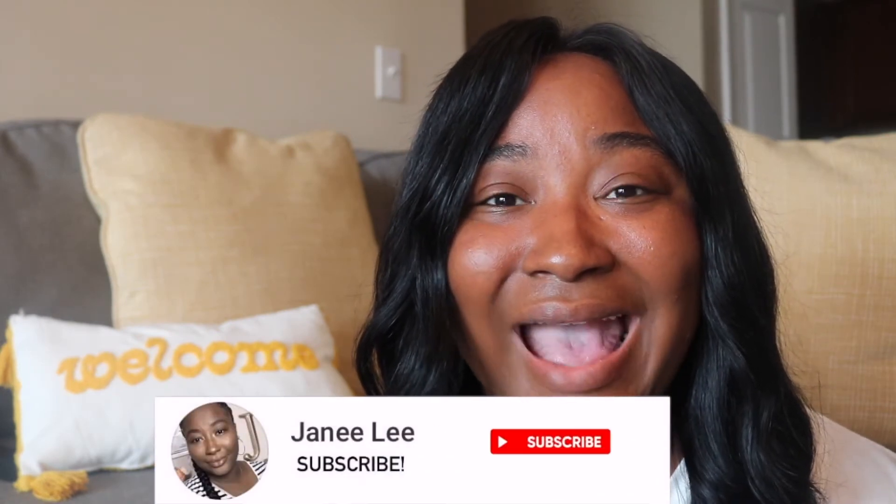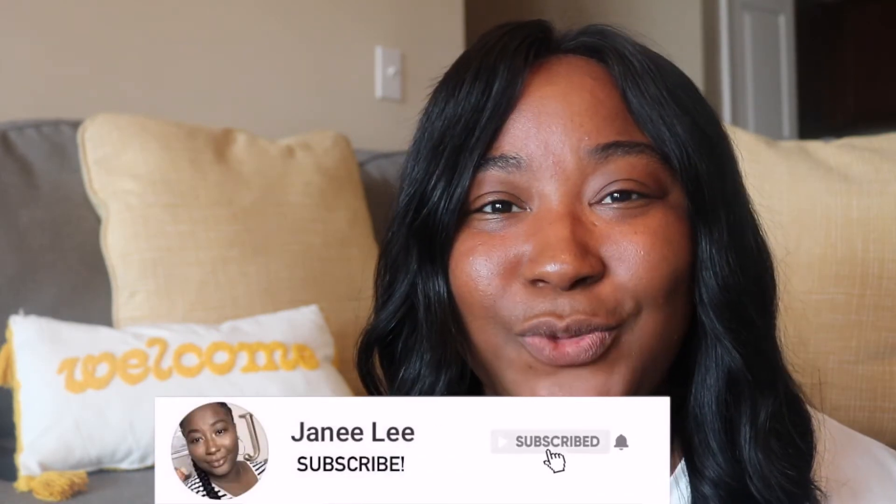Hello everyone, welcome or welcome back to my channel. My name is Janae Lee and thank you so much for clicking on this video and tuning in today. Today is day six of Locktober and for today's video I'm going to be doing a plus-size loungewear clothing haul — this is the first time I've ever done a haul, so if you're interested to see what I got and where I shopped, just keep on watching.